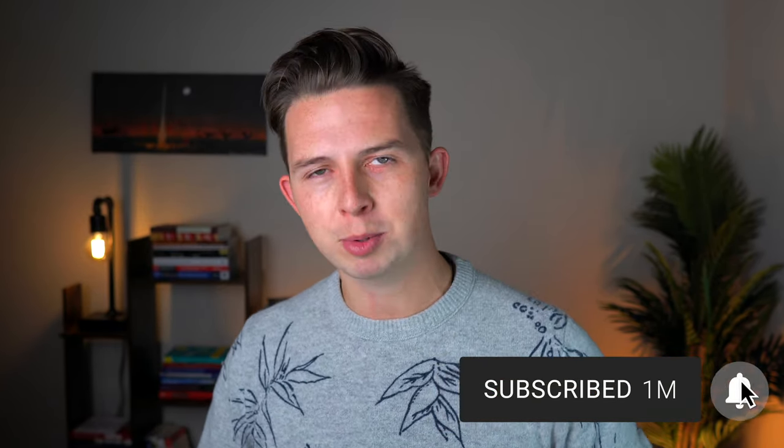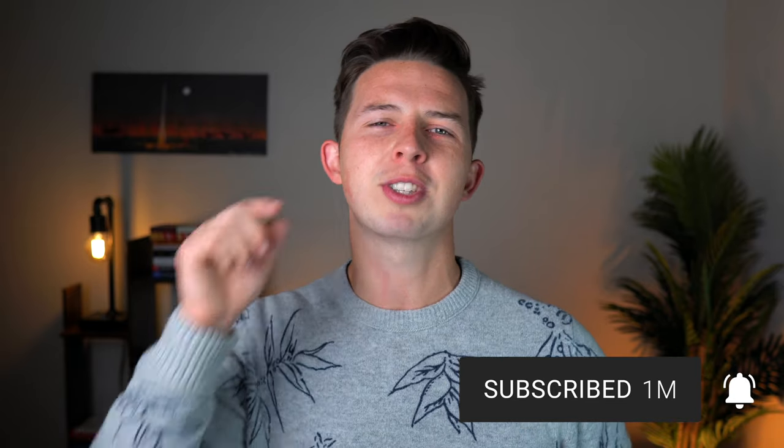Let me know in the comments what you think about this project. Thanks for watching — make sure to subscribe, make sure to like, do all those things, and I'll see you in the next video.